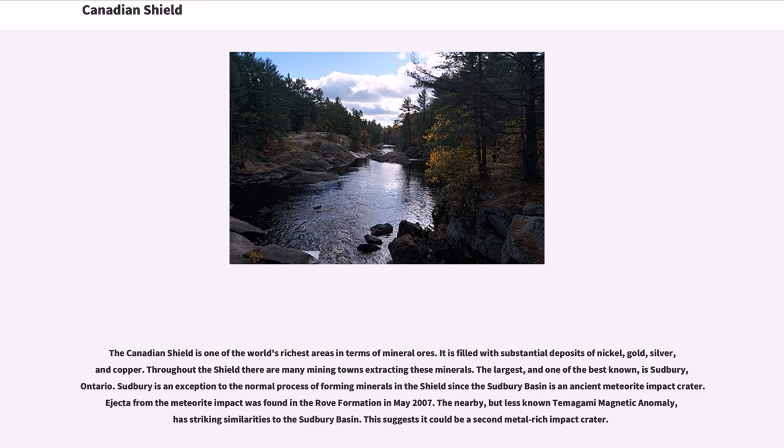The Canadian Shield is one of the world's richest areas in terms of mineral ores. It is filled with substantial deposits of nickel, gold, silver, and copper. Throughout the Shield there are many mining towns extracting these minerals. The largest and one of the best known is Sudbury, Ontario. Sudbury is an exception to the normal process of forming minerals in the Shield, since the Sudbury Basin is an ancient meteorite impact crater. Ejecta from the meteorite impact was found in the Rove Formation in May 2007.